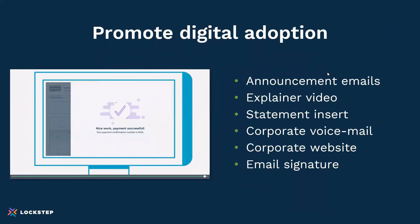Promotion is an important part of adoption. You want to promote digital adoption across all your channels — sending out an announcement email, providing an explainer video for customers to see what's in it for them and why it's beneficial, creating statement inserts so people see it and follow up. In your corporate voicemails, when people call in — just like when you call an airline and they say, for faster service go online — make sure that's in your accounting department voicemail too. Make sure contact information is on your corporate website and in all your email signatures. When this is done, it really drives adoption across all channels.